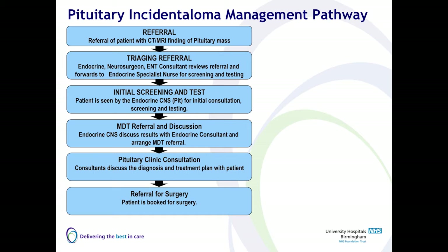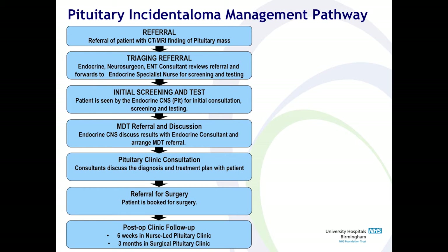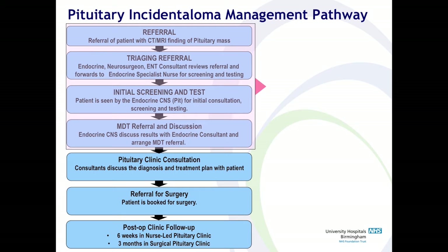After the patient sees the endocrine nurse, we do all the investigations necessary, including referral for MRI if needed, and organising other required tests, and then we discuss the patient in MDT. The patient is then followed up in the consultant clinic, which is the joint surgical and endocrine clinic. The patient then has surgery, and then is followed up. We're going to look at the first four stages here.